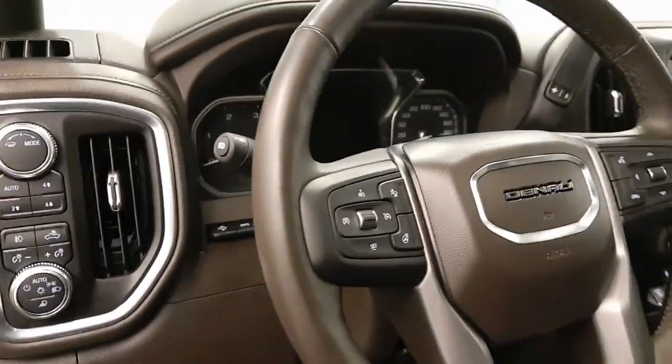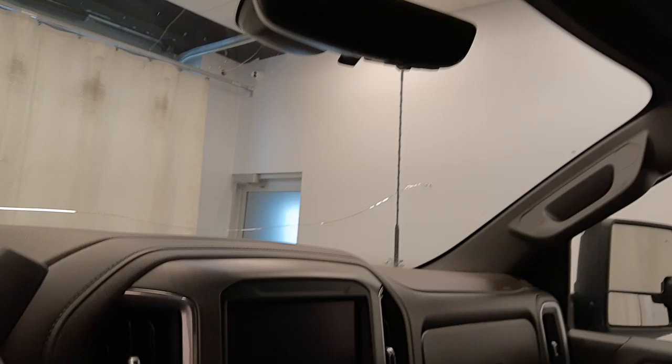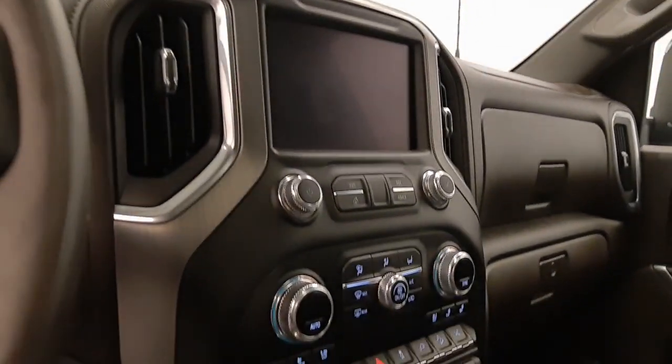Tilt and telescope steering column, cruise control, forward collision detection, heated steering wheel, hands-free communication and audio controls, and OnStar with sunroof controls and garage door opener.